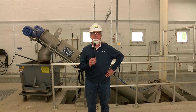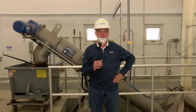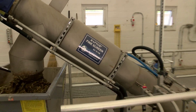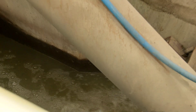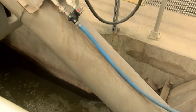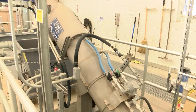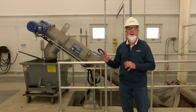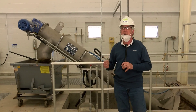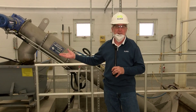We're now inside the new influent building. Influent is the wastewater stream that enters the plant. It enters right over here through a channel on this side and travels through this piece of machinery. This is an automatic screener. It removes all rags, paper, plastic — any solids that are in the waste stream prior to entering the rest of the plant.